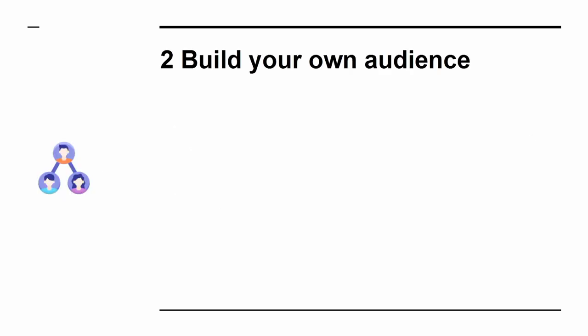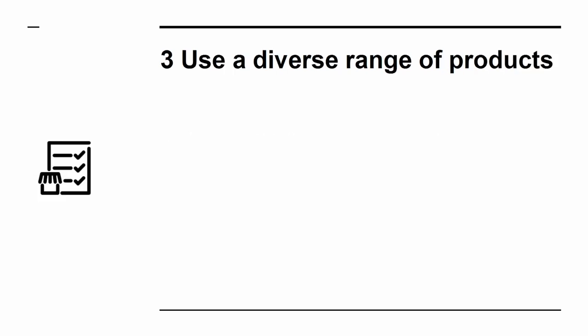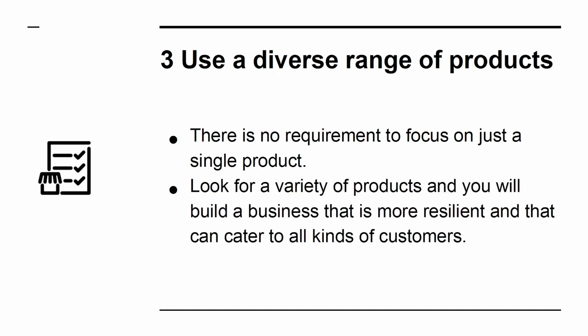2. Build your own audience. Building your audience is the other crucial step. Your job is to connect the right audience with the right products, and so your success will hinge on your ability to get people to listen to you. 3. Use a diverse range of products. There is no requirement to focus on just a single product. Look for a variety of products, and you will build a business that is more resilient and that can cater to all kinds of customers.